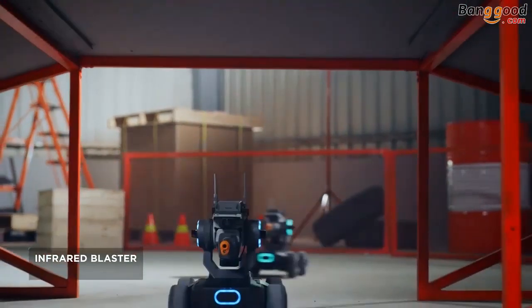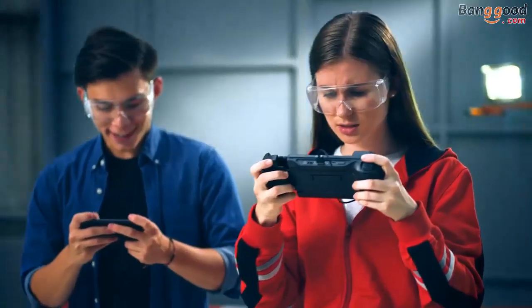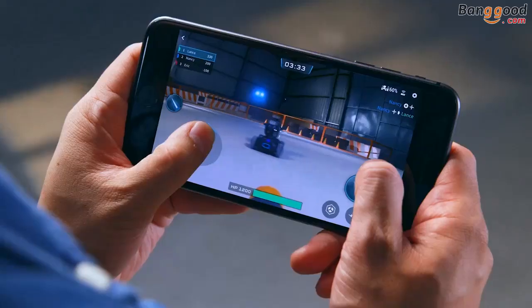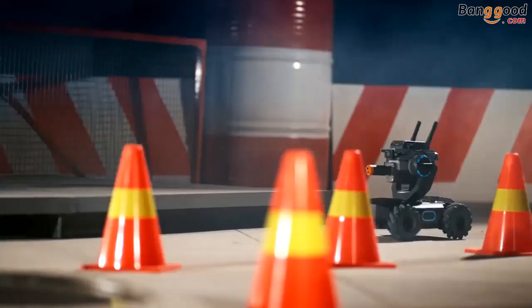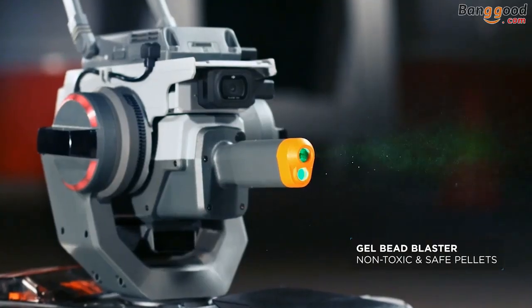On the battlefield, dominate your competition with the infrared beam. Use mystery bonus abilities to get an edge, like this. And if that's not enough, experience real rapid-fire action with the Gelball Blaster.